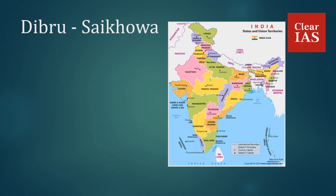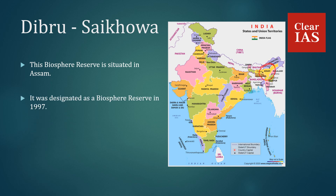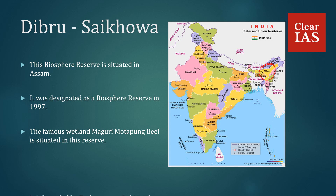Dibru Saikova Biosphere Reserve is situated in the state of Assam. It was designated as a Biosphere Reserve in 1997. The famous wetland Maguri Motapung Beel is situated in this reserve. It is bounded by the Brahmaputra, Lohit, and Dibru Rivers.